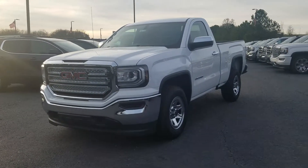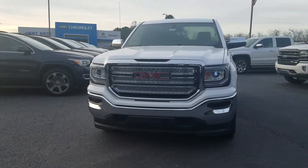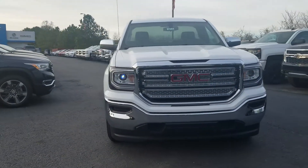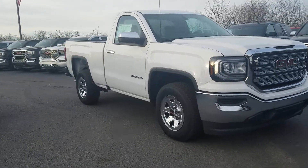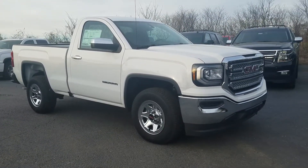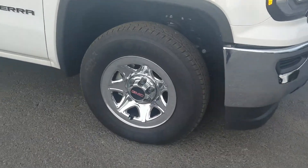Hey guys, this is Fabian Nahi with Jimmerbridge Chevrolet. I just wanted to come out and make a quick little personalized video of this 2018 GMC Sierra 1500, available here with the regular cab.